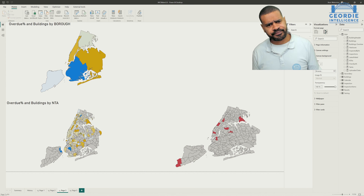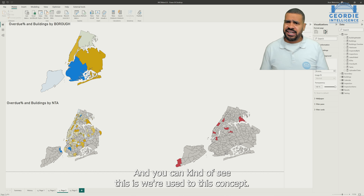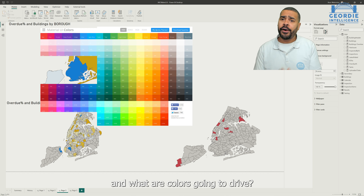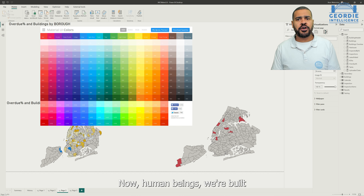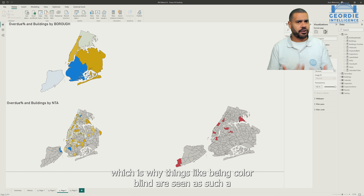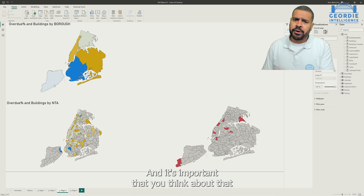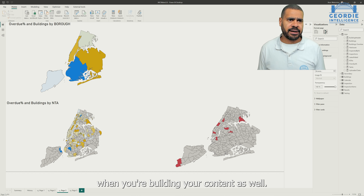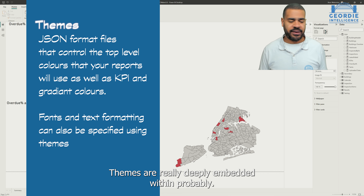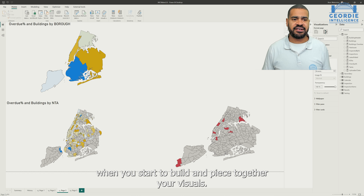Here we are at Power BI Desktop. This is kind of what we've got to start with. The first thing we need to be thinking about is colors, and what are colors going to drive? Human beings are built to be receptive to colors in general, which is why things like being colorblind are seen as such a disability or disadvantage. It's important that you think about that when you're building your content. Power BI has concepts of themes — themes are really deeply embedded within Power BI in terms of what the expectation is when you start to build and piece together your visuals.